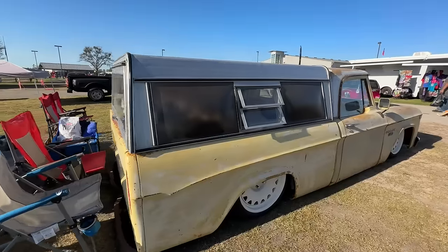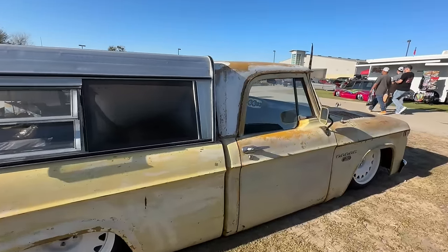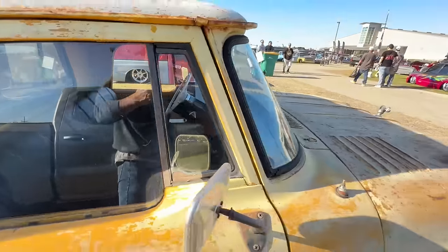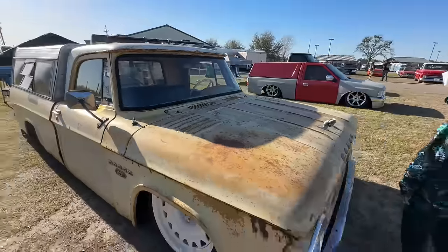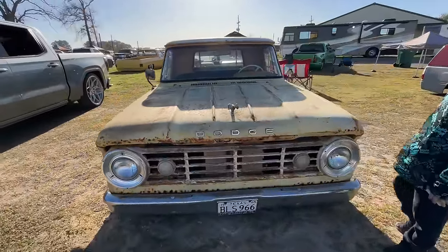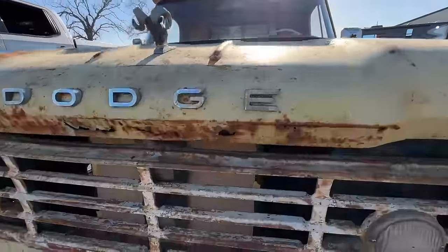Got yourself an old Dodge — a little D100 action. Looks like it's got some spice under the hood there. They're still doing some fab work.